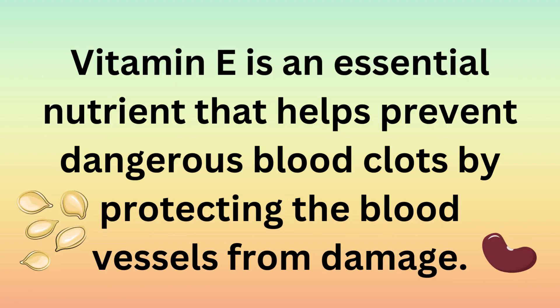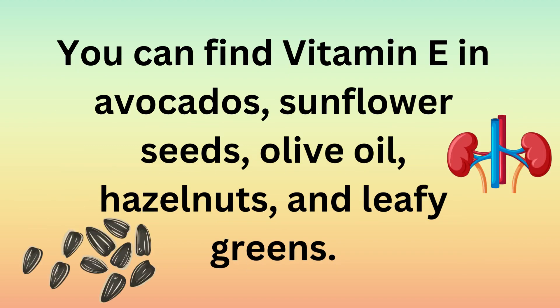Vitamin E is an essential nutrient that helps prevent dangerous blood clots by protecting the blood vessels from damage. You can find vitamin E in avocados, sunflower seeds, olive oil, hazelnuts, and leafy greens.